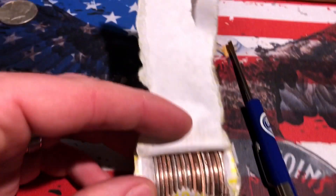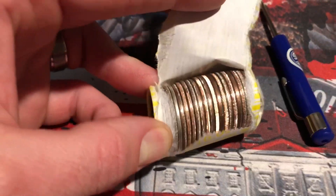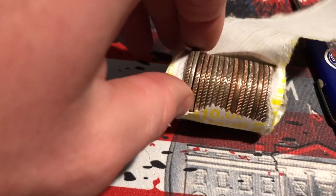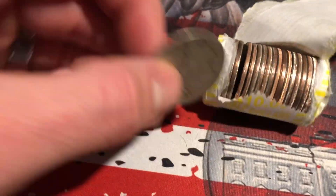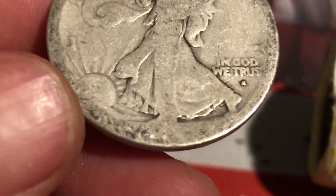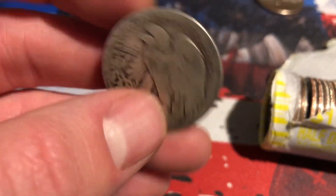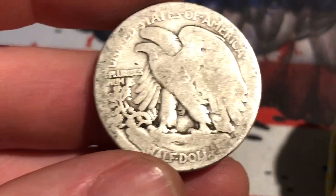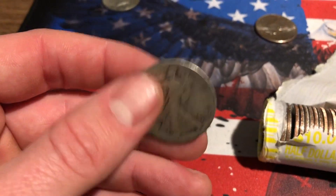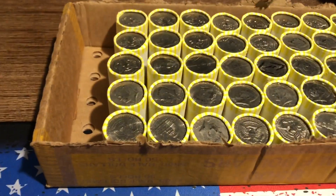Very next roll, we got something big here — that smooth, smooth edge. I'm guessing it's a Walker but let's check it out together. And it is — it's an incredibly smooth Walker. I can't get a date whatsoever on it, but it's a Walking Liberty. A smooth one, but it's a Walking Liberty, and that is fantastic — much better than our last box. We'll put it right up there next to that 40-percenter.